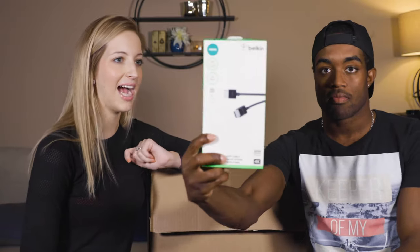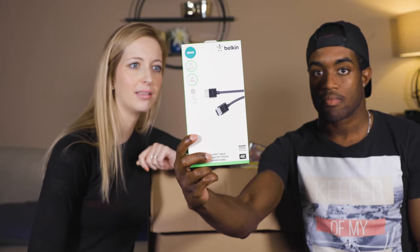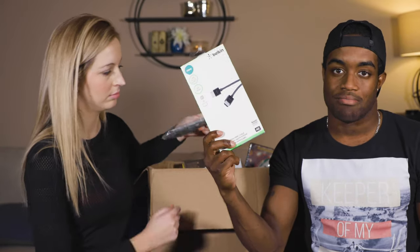We've got a Belkin ultra high speed Type-A cable for your Apple TV — HDMI — probably $10.